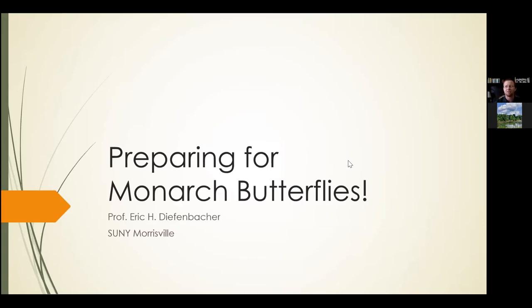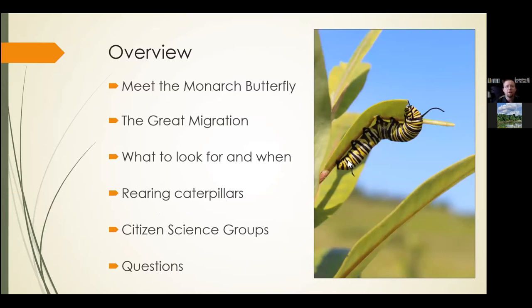Last year we did this in August, which was kind of the peak of caterpillar season, and a lot of participants were wondering what they could do. It turns out some of them were a little disappointed that they kind of missed the boat. So we're doing this now so everybody can begin to prepare, watch their yards for milkweed or possibly plant milkweed, and get prepared for the season of the monarch coming up.